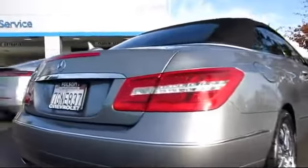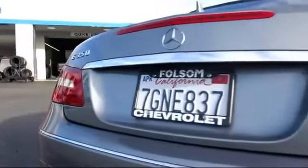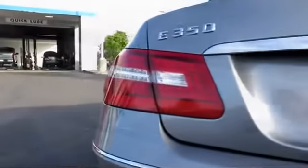It also features Dual Power Seats, a Navigation System, Air Conditioning, Traction Control, and has less than 60,000 miles on the odometer.